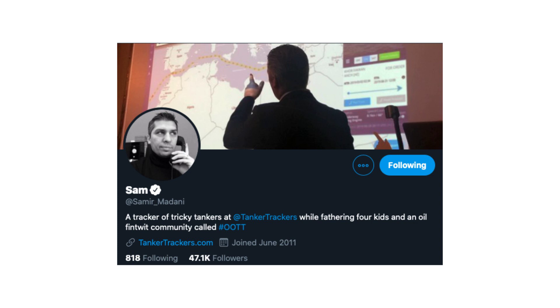Samir Mandani's Twitter following of 47,000 boosts important and prevalent information regarding illegal transfers of oil and crude oil news. If you are an oil trader or want to observe the market in detail, please give him a follow — link in the description.